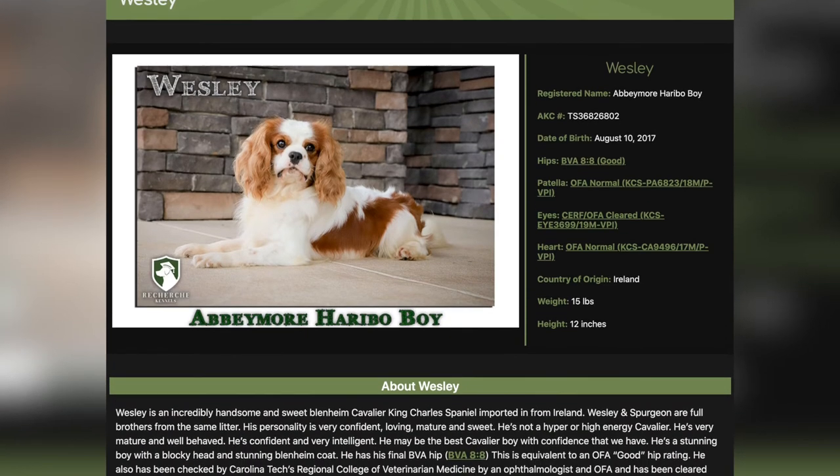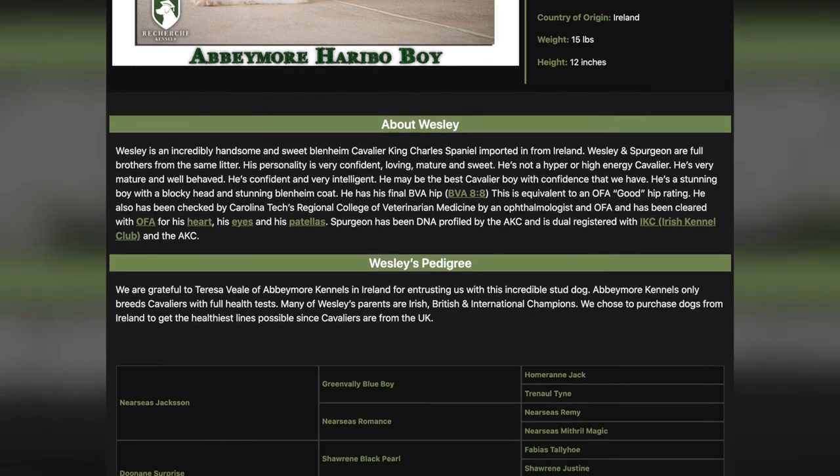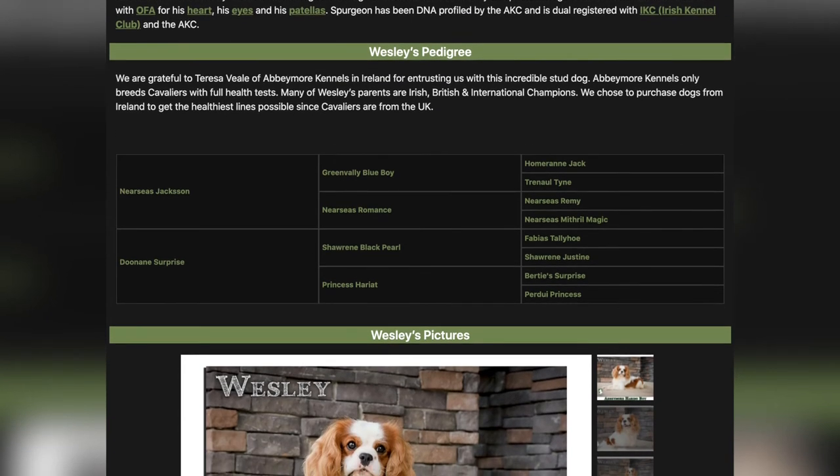Notice that he was imported from Ireland. We purposely import our dogs from Europe — most of our Cavaliers — simply because we wanted to get the healthiest Cavaliers in the world with the greatest genetic diversity. All Cavaliers come from Ireland and England, and so we decided to import him.